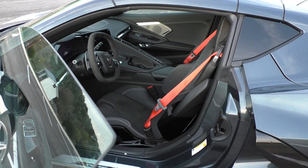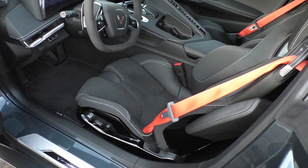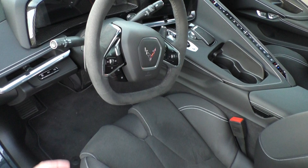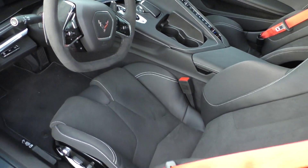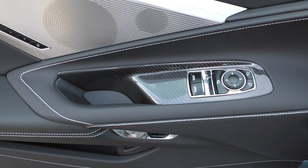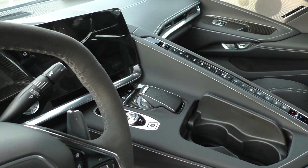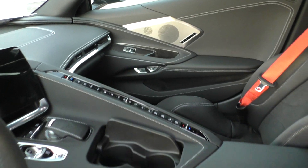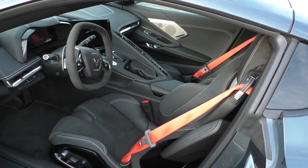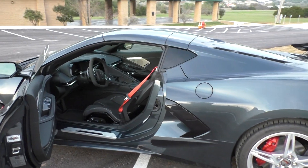I went with the competition seats with the suede Alcantara inserts, carbon door seals, carbon surround, red seat belts. I got the LT2 so I have heads-up display and all that stuff.